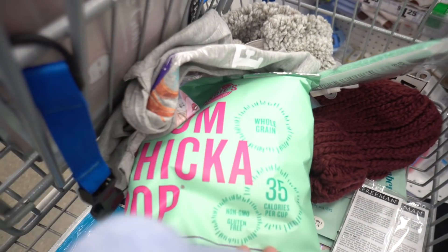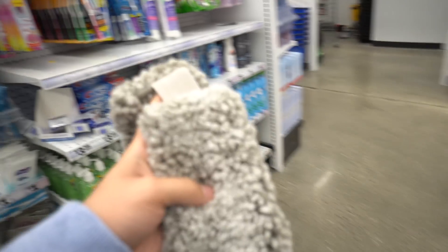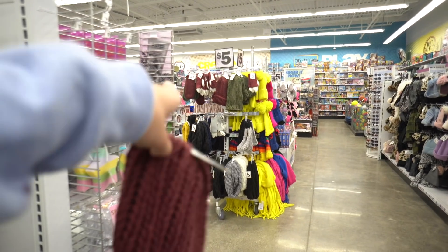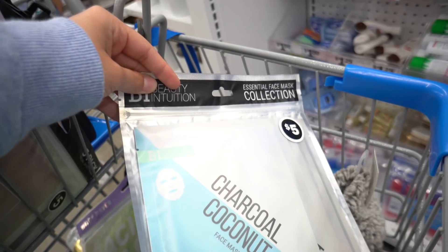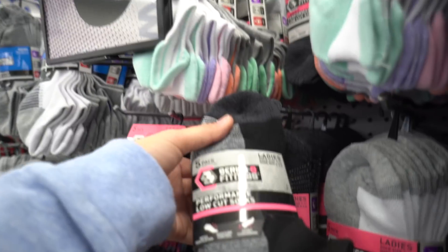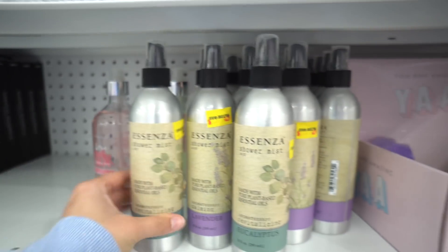I had to pick up my Boom Chicka Pop from the food section. They also have these furry headbands — super cute for winter time, five bucks. I picked up this burgundy hat, it'll be super cute as a beanie. More facial masks — five packs for five bucks. I keep losing socks and these are only five bucks and come with five pairs, so a dollar a pair.